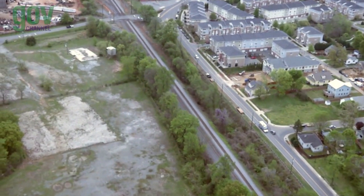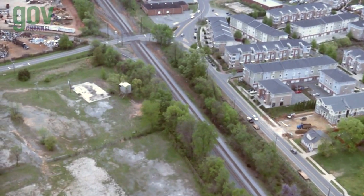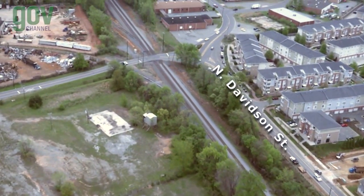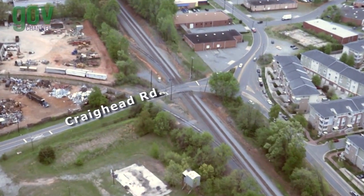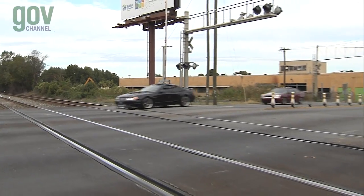From 36th Street, the light rail line heads to the Sugar Creek Station. On the way, the project parallels a portion of North Davidson Street and then bridges over the freight tracks at Craighead Road. The Sugar Creek Station is the first park and ride on the Blue Line Extension.